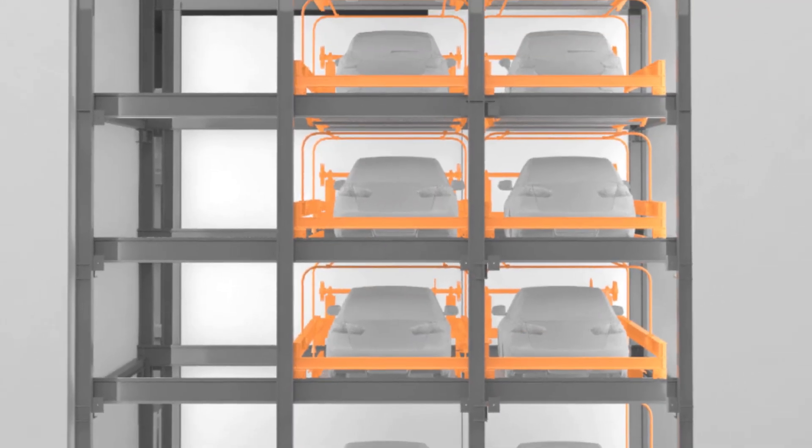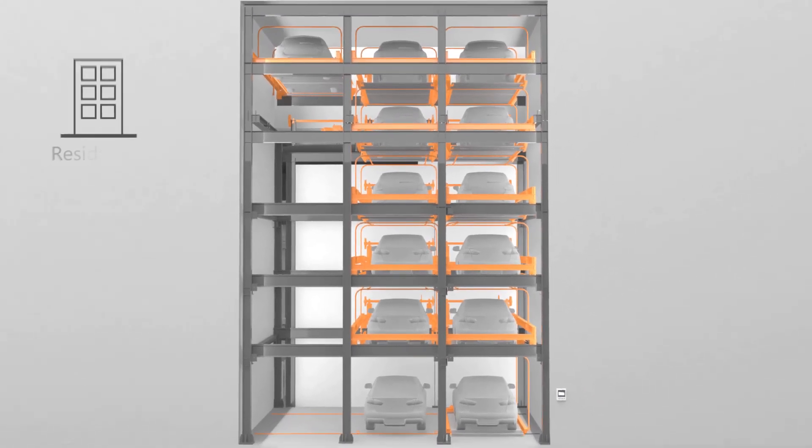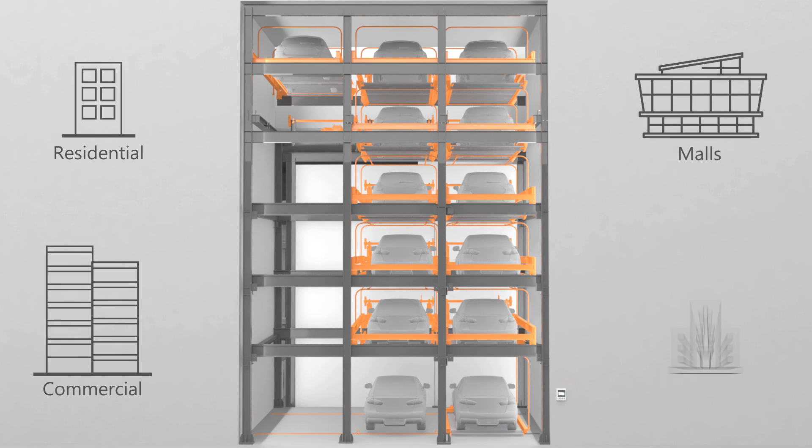Klaus Overground Puzzle Parking System offers high-end parking solutions for residential and commercial spaces, malls, and hospitals. So, everyone can just park and smile.